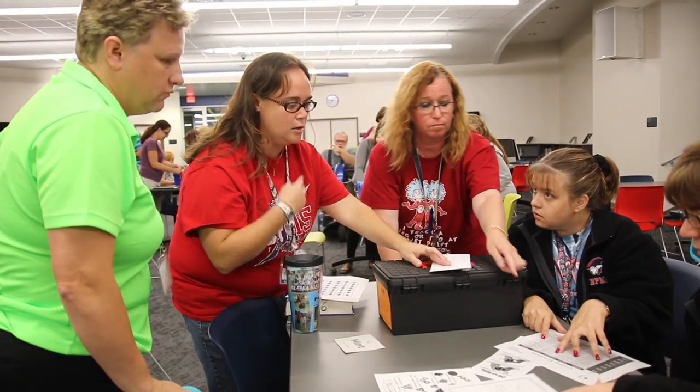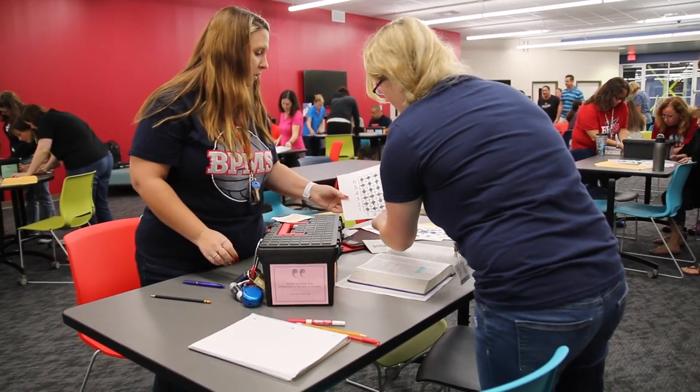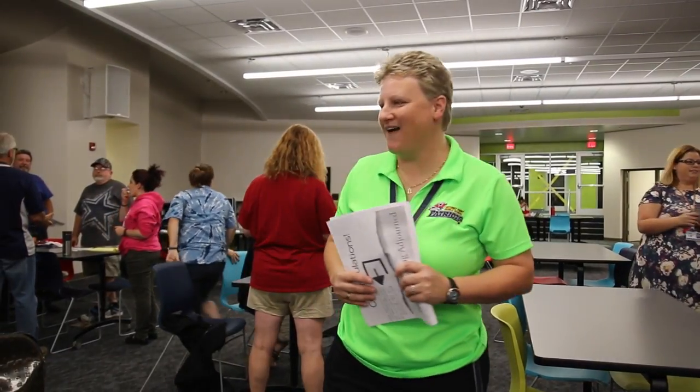The hope is that by immersing them in the Breakout EDU activity, they see and feel how engaging the activity was, and that they would take that back to their students in the classroom — tailoring the activity to their curriculum and getting their kids fully engaged in something different than what they're typically used to in a classroom.